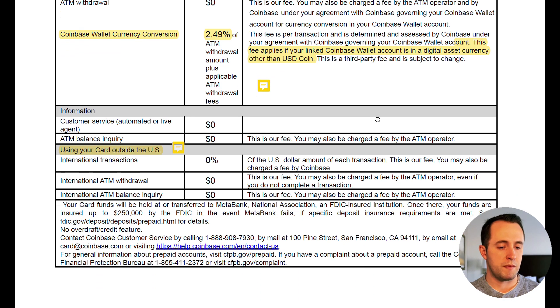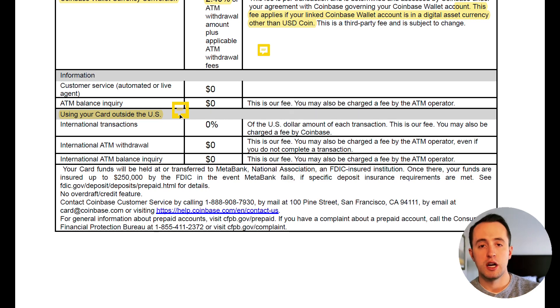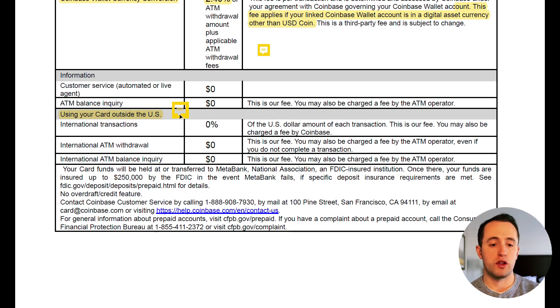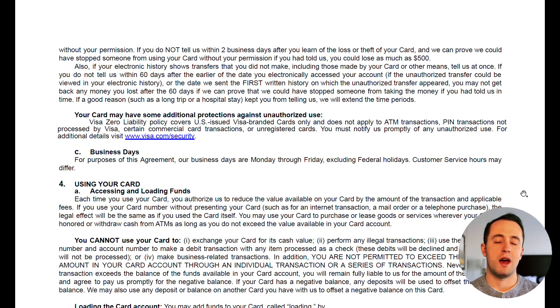Continuing down this page, it breaks down that you're not going to pay any additional fees just for using the card. One thing to point out is that if you're using this card overseas, while Coinbase does not have a specific extra fee, you are still going to be charged a currency conversion fee. So even though it does say zero for all of these, expect to pay extra because you're trying to transfer the US dollar into a euro or a pound or whatever the local currency is. After that, the rest of the information covers how you access your funds and how you contact them.